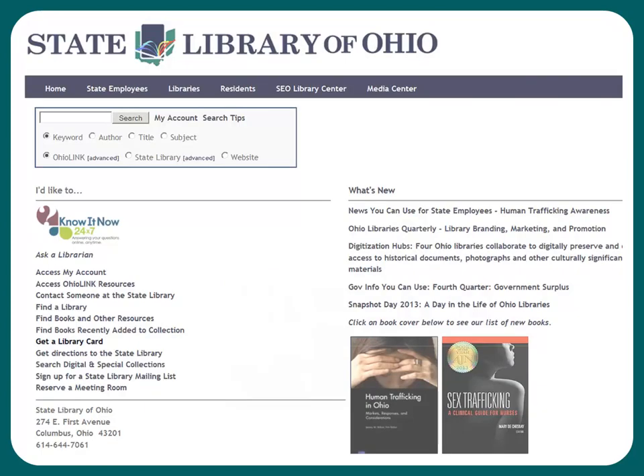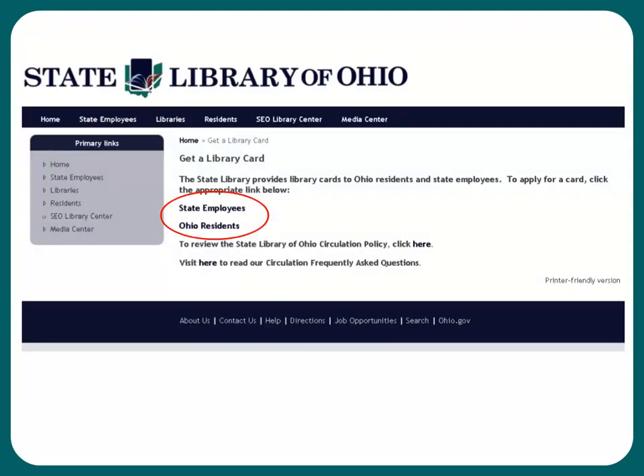If you don't have a library card, or you just can't find your card, you can register by going to our homepage, library.ohio.gov. On the left-hand side, there is a link to Get a Library Card. After you click on the link Get a Card, there are two choices on the second page: State Employees or Ohio Residents. Your whole family can sign up for cards if you like. Just be sure to choose the correct category.